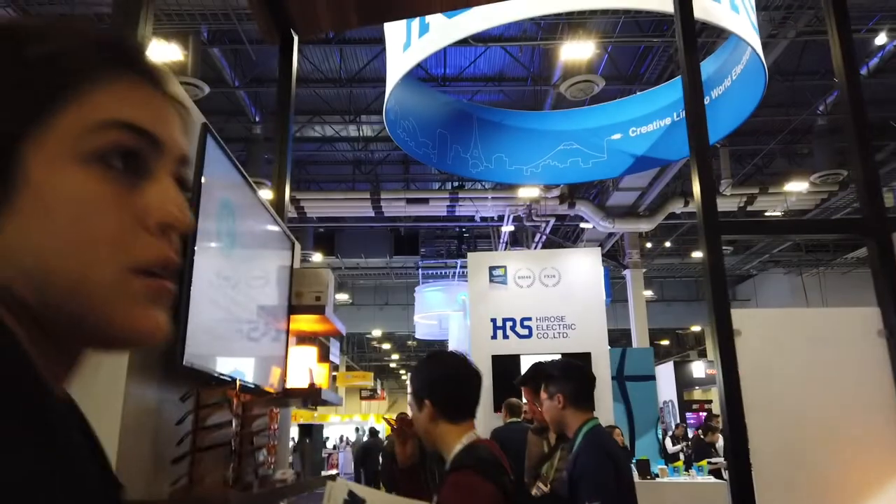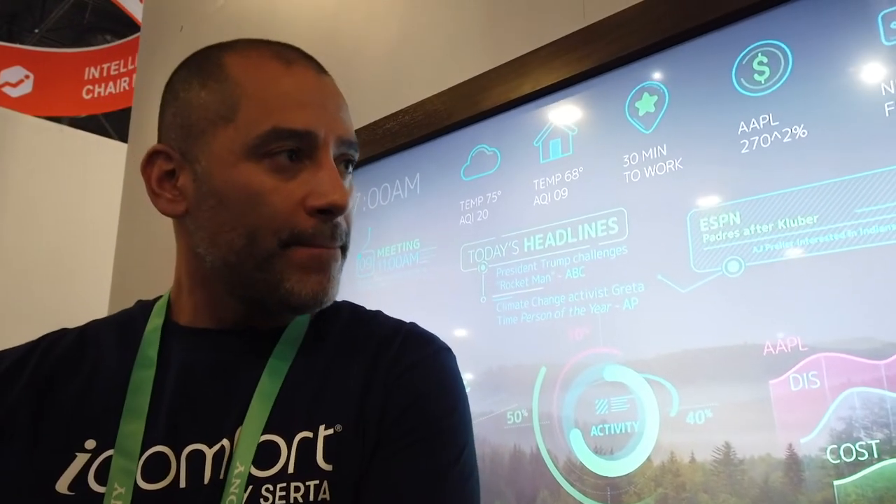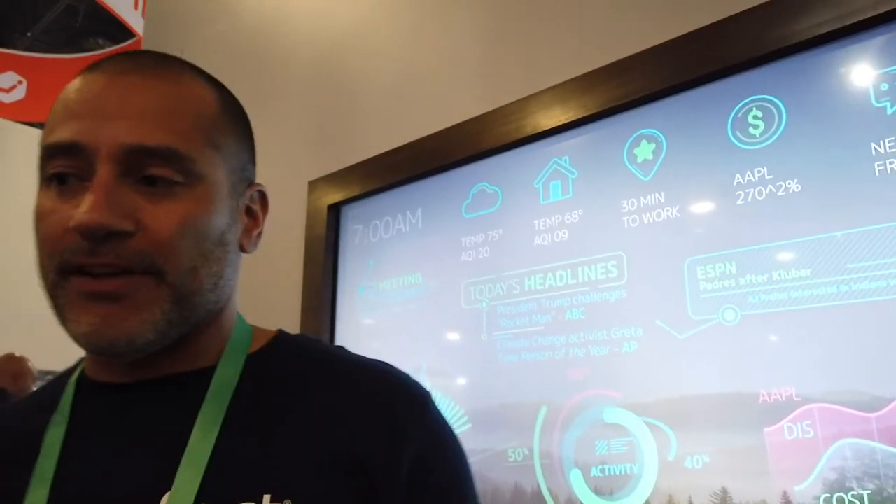Over here is Serta Simmons, which is our second CES partnership for SleepScore. This mattress is our newest mattress — our newest and coolest mattress. Not like cool hip, but like really cool — it keeps you cool. What we did was we developed this mattress, and what we're used to is doing normal testing like temperature management, how cool you are throughout the course of the night, spinal alignment, things like that.